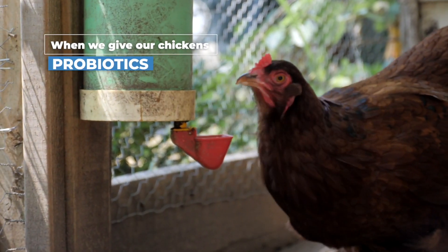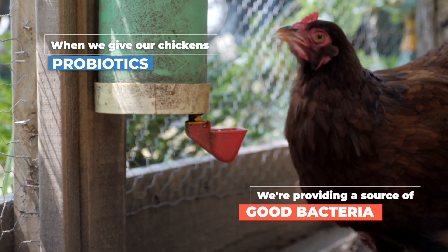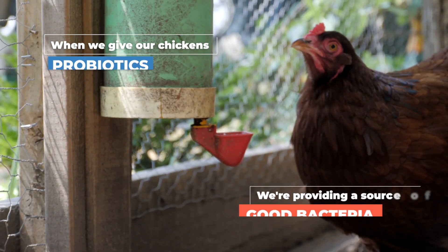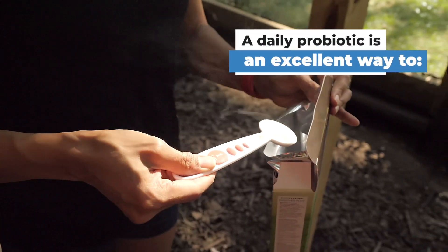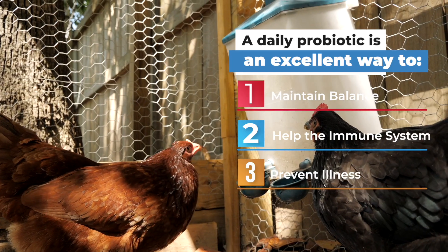Think about what that means for our chickens. When we give them a probiotic, we're providing a source of good bacteria. If we stack up the good bacteria, there's less room for bad bacteria that can hurt them. A daily probiotic is an excellent way to maintain balance, help the immune system, and prevent illness.